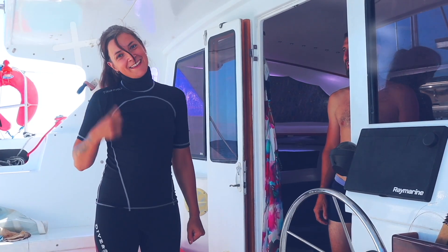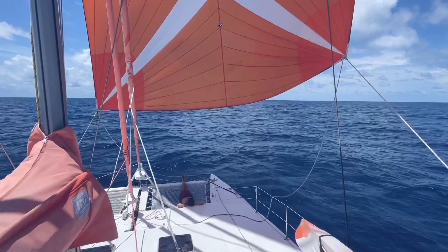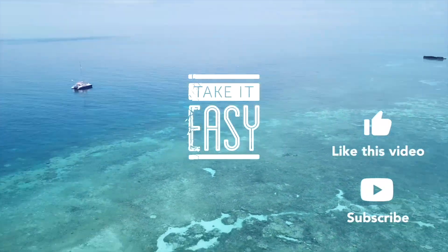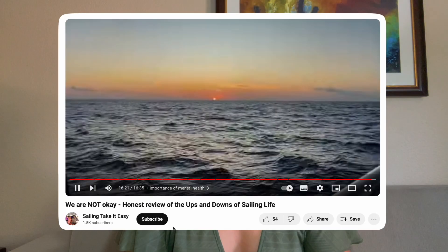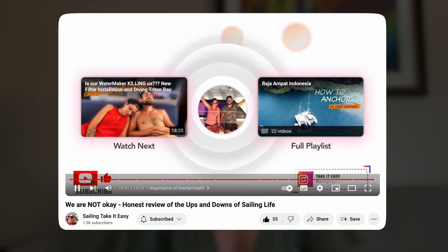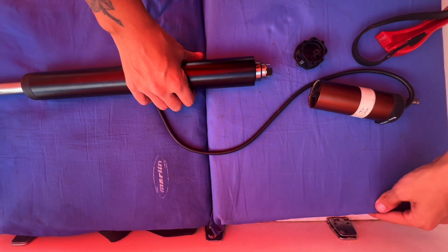Hello everyone and welcome back on Take It Easy. Let's talk about what's happening with our upcoming passage. Before we get into the details of passage planning, let me give you a quick update. If you watched the last video till the end, you know that we've decided to leave Triton Bay to get to Tual, even without knowing yet when we will be leaving the country. For those of you new around here, we find ourselves with no autopilot and no way to fix it in the middle of remote Indonesia.